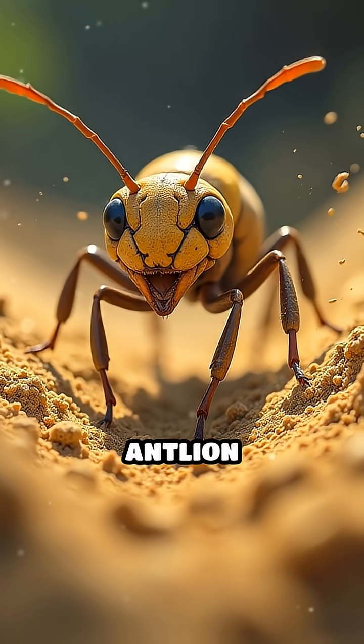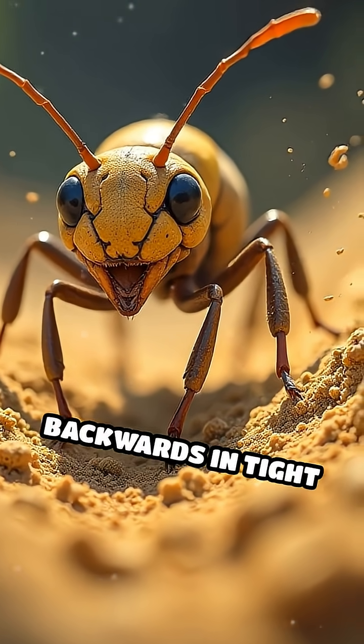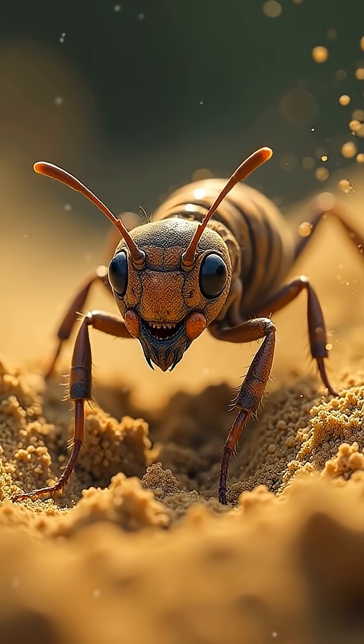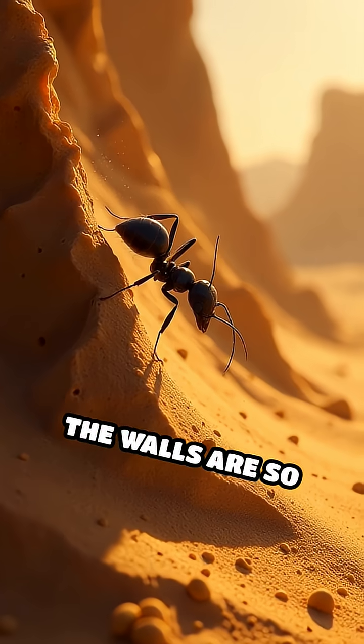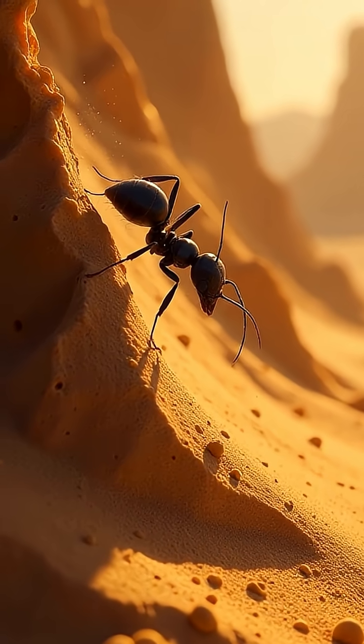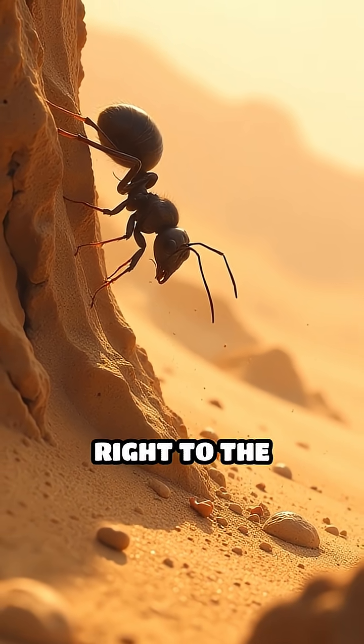Here's the wild part. Antlion larvae dig funnel-shaped pits by moving backwards in tight circles, flinging sand with their massive jaws to build steep, slippery walls. The walls are so steep and unstable that when an unsuspecting ant or insect stumbles in, it slides uncontrollably right to the bottom.